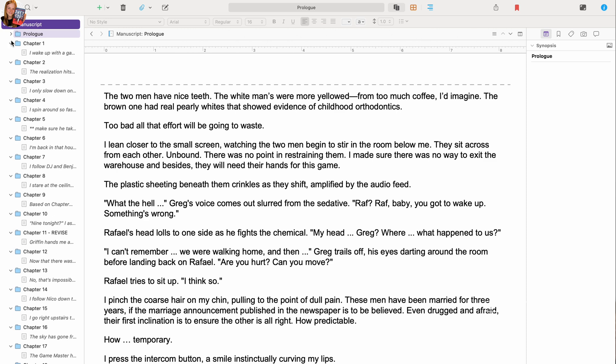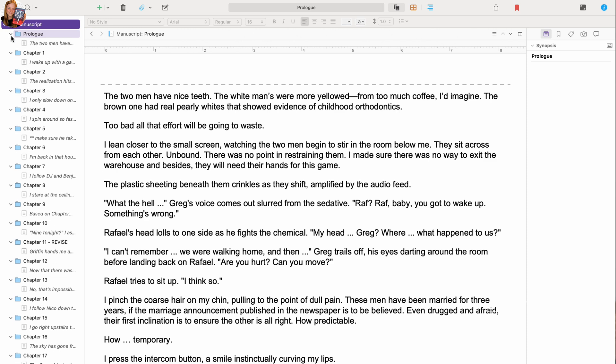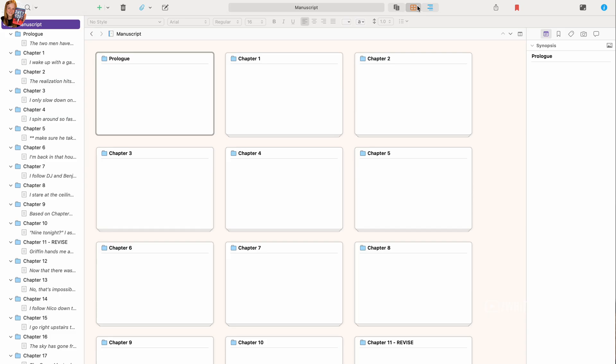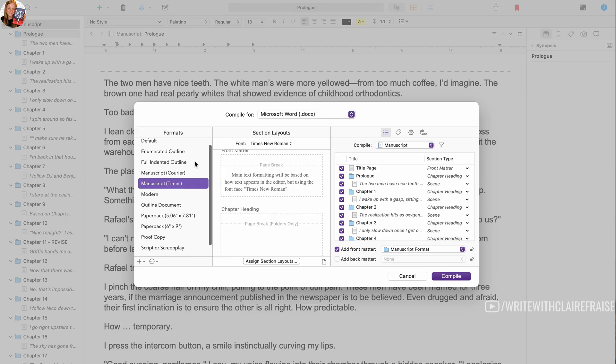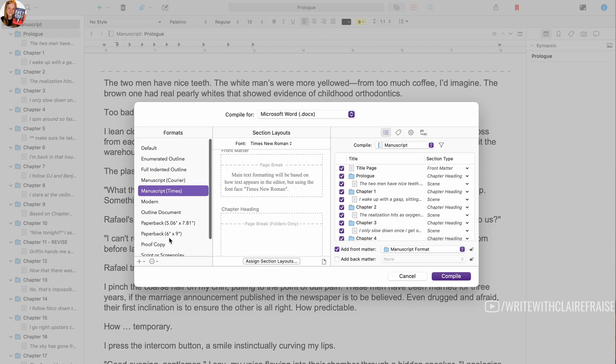I can organize everything very easily — everything goes into its own bucket, I can see everything from a bird's eye view. If I have summaries of different chapters I can put them on notes. It has so many features I don't even really know how to use because it's such a powerhouse of a program. You can format books in here, format them to paperback and export them if you want to self-publish, format them as scripts, put it all in manuscript formatting — just a ton of different options.